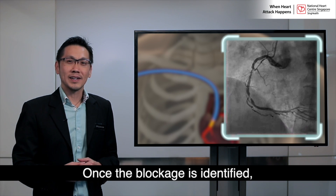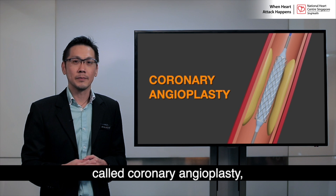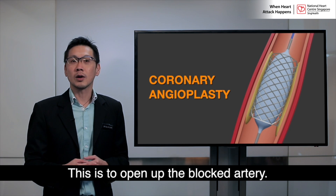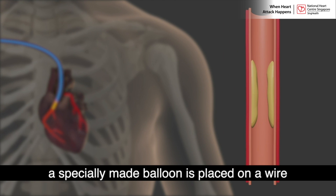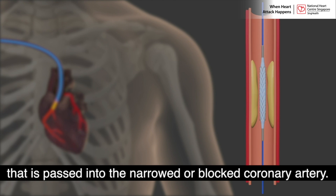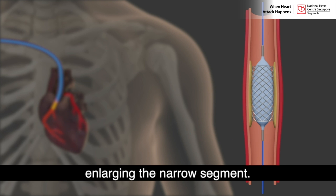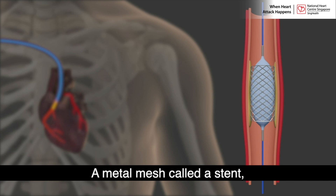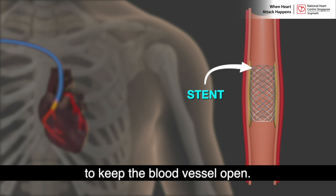Once the blockage is identified, we may follow up with another procedure called coronary angioplasty to open up the blocked artery. During angioplasty, a specially made balloon is placed on a wire that is passed into the narrow or blocked coronary artery. The balloon is then inflated, enlarging the narrow segment. A metal mesh called a stent is then placed at the site of the narrowing to keep the blood vessel open.